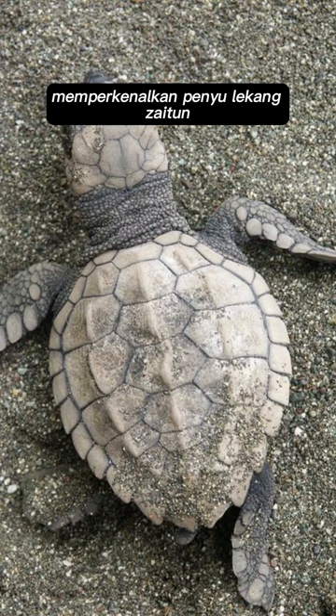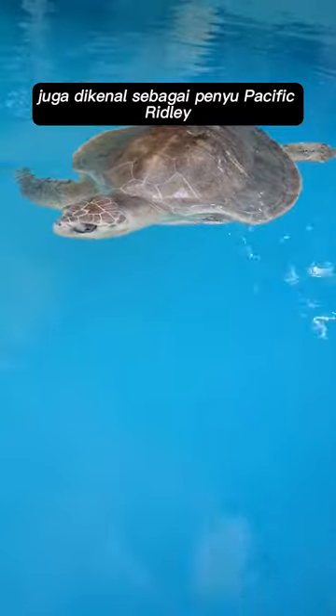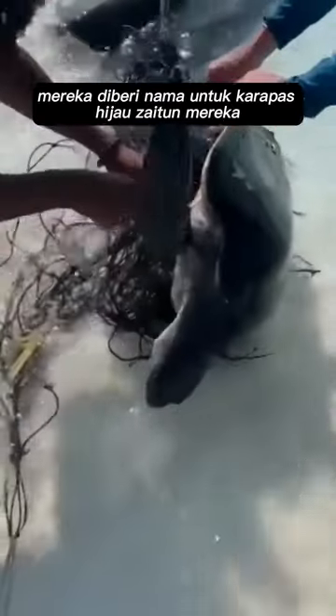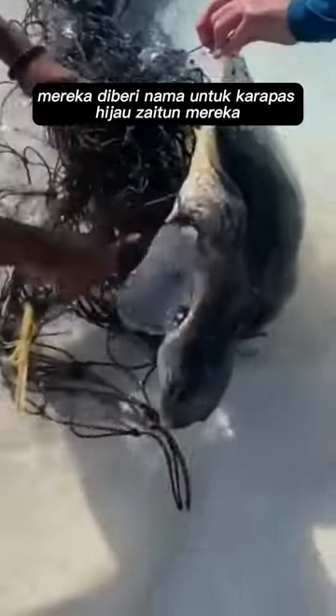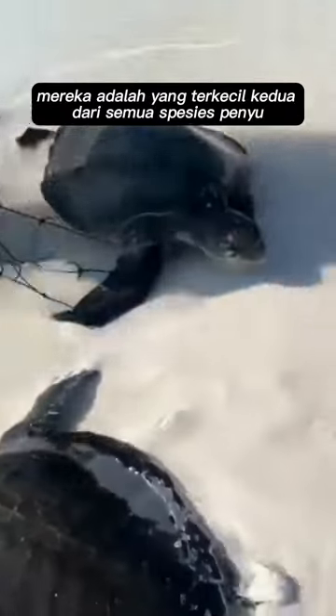Introducing the olive ridley sea turtle, Lepidochelys olivacea, also known commonly as the Pacific ridley sea turtle. They are named for their olive green carapace — the top shell of a turtle. They are the second smallest of all sea turtle species.